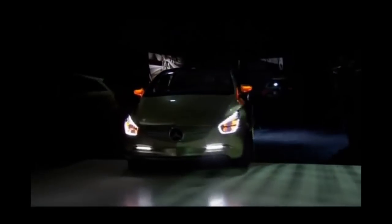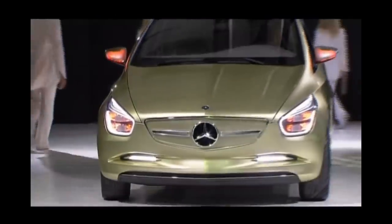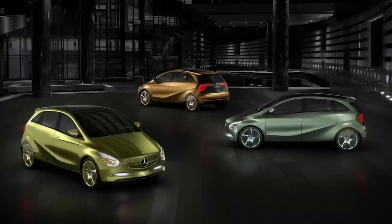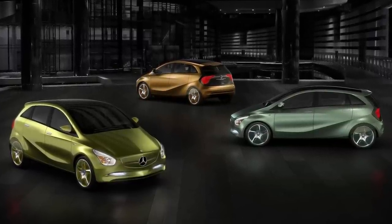The Blue Zero was introduced in 2009 at the Detroit Auto Show. It was designed to showcase the potential of different types of alternative fuels — electric, hybrid, and hydrogen. It is based on a single-vehicle architecture that can accommodate three models with different electric powertrain configurations: the E-Cell, the E-Cell Plus, and the F-Cell.